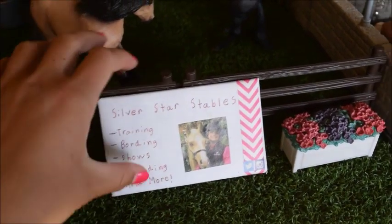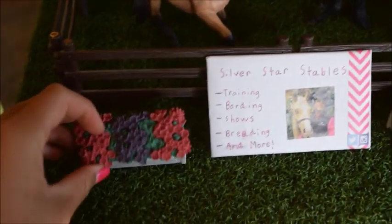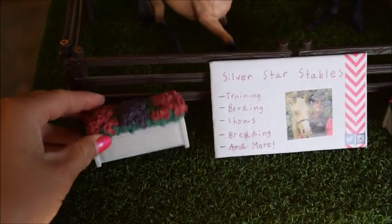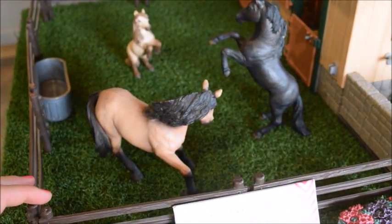So of course we're going to start here with our sign, and this is the same sign that I had in my last barn tour. And then of course we have some decorative pots of flowers, and then here we have a paddock with some stallions and geldings.